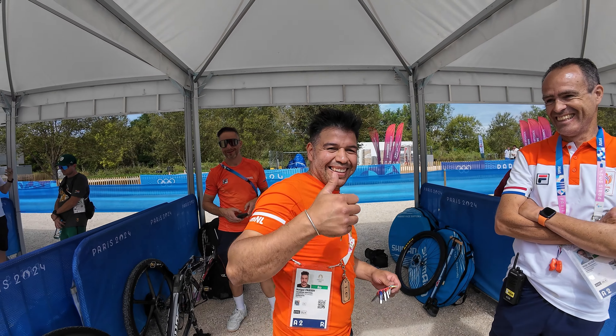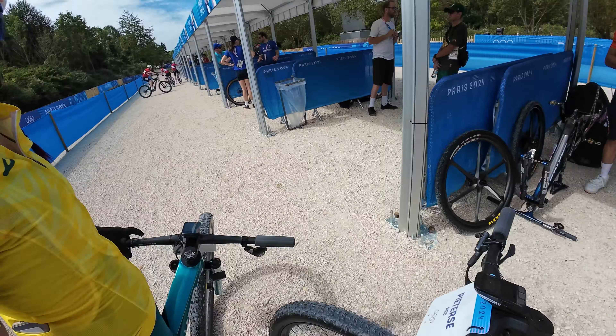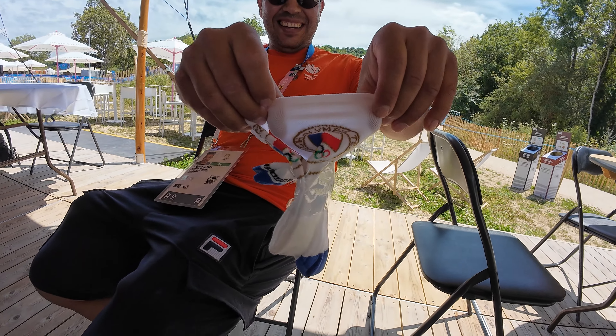It's Gigi's birthday — congrats. We can go further. Gigi, show your socks. Those are the real socks.